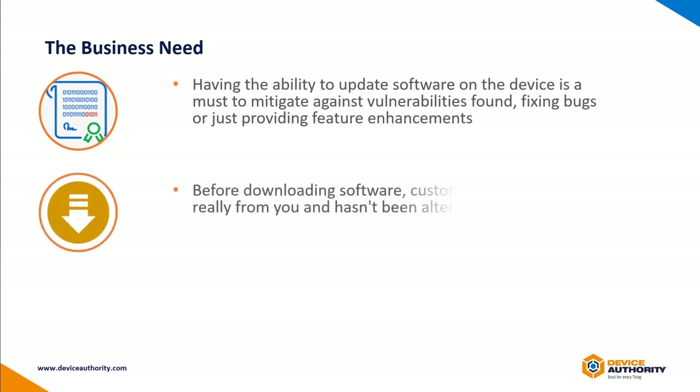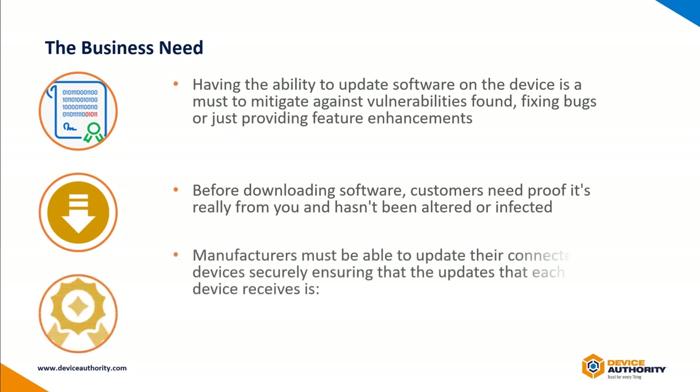There is a need to reassure customers, proving that the software they download is safe, and to provide manufacturers the ability to securely update their IoT devices with trustworthy, untampered and unmalicious software.